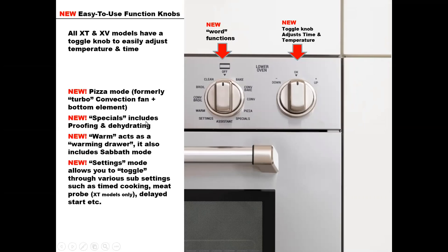New is the specials mode, which helps you with proofing and dehydrating. Also new is the warm function — it acts as a warming drawer and also works for initiating the Sabbath mode. The new settings mode allows you to toggle with the right knob through various sub-settings such as timed cooking, the meat probe (which is on the XT models), delayed start, and other more advanced functions.